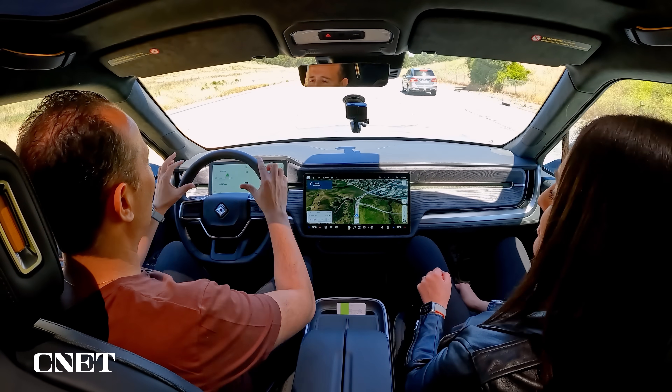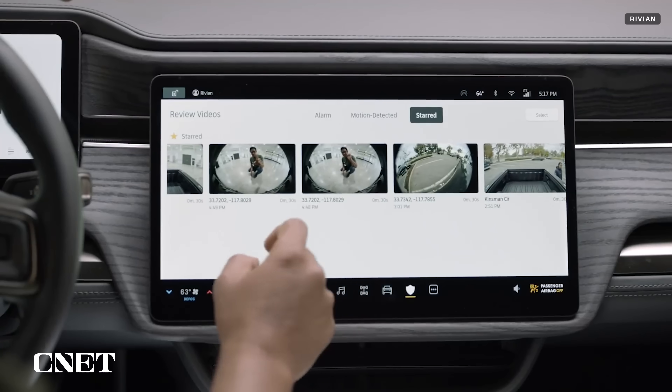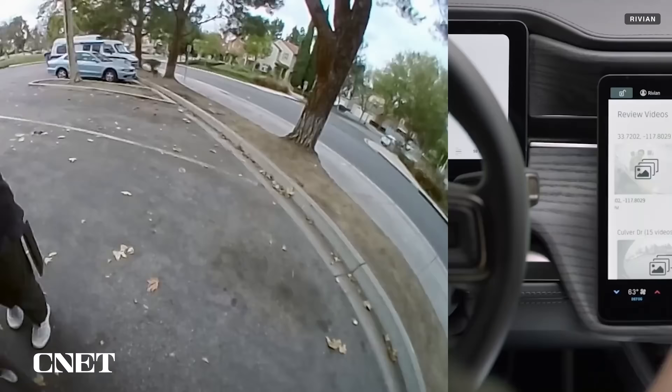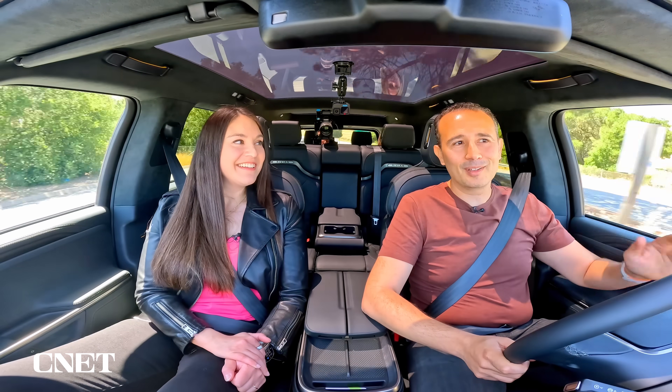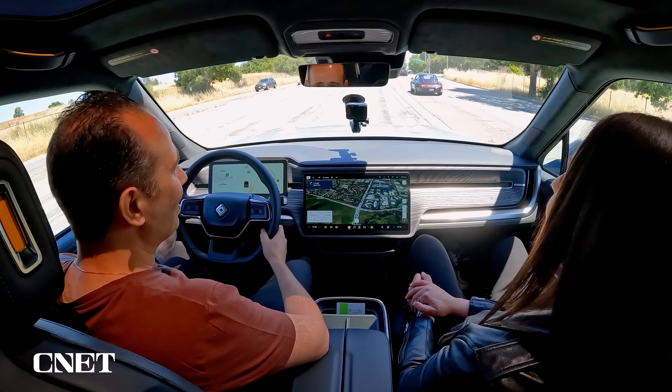One of the most requested features was the blind spot indicator rolling out now. In the top three customer requests is also gear guard streaming — the possibility for customers to view what's happening outside their vehicle on their mobile phone. This is coming in Q3 as part of one of our Q3 OTA updates. Another top customer request is integration of Apple Music as an additional music streaming feature — better music integration and more apps overall.